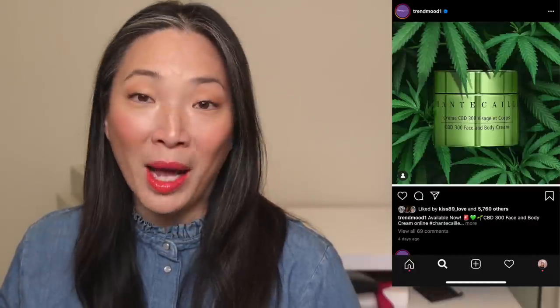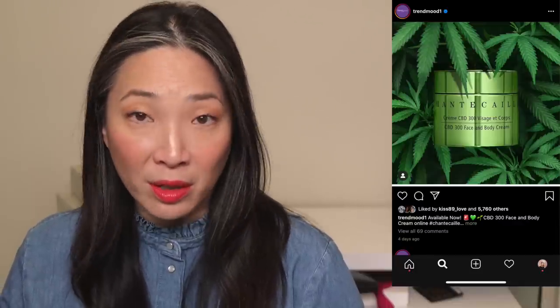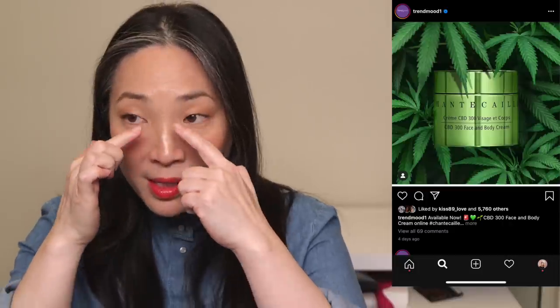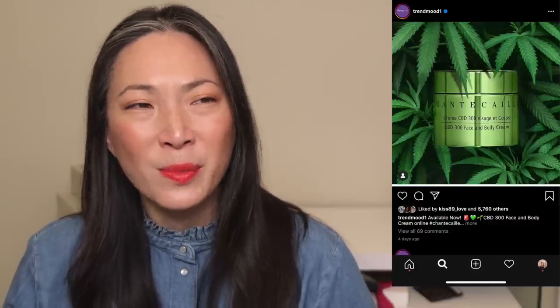I'm going to start with some skincare. Shanta Kai has come out with a new CBD 300 face and body cream. It is available now and I think I've only seen it on the Shanta Kai site. This cream is $125, it is 50 mils or 1.7 fluid ounces, and it comes in this really beautiful metallic finish green jar. It says it's especially great for dry or itchy patches that come along with weather changes, and that it immediately soothes and calms sensitive skin. My entire nasal area on my face gets so itchy with seasonal allergies.